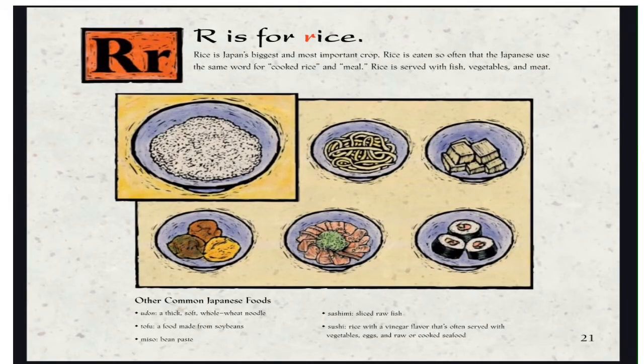R is for Rice. Rice is Japan's biggest and most important crop. Rice is eaten so often that the Japanese use the same word for cooked rice and meal. Rice is served with fish, vegetables, and meat. Other common Japanese foods include udon, a thick soft wheat noodle; tofu, a food made from soybeans; miso, a bean paste; sashimi, sliced raw fish; and sushi, rice with a vinegar flavor often served with vegetables, eggs, and raw or cooked seafood.